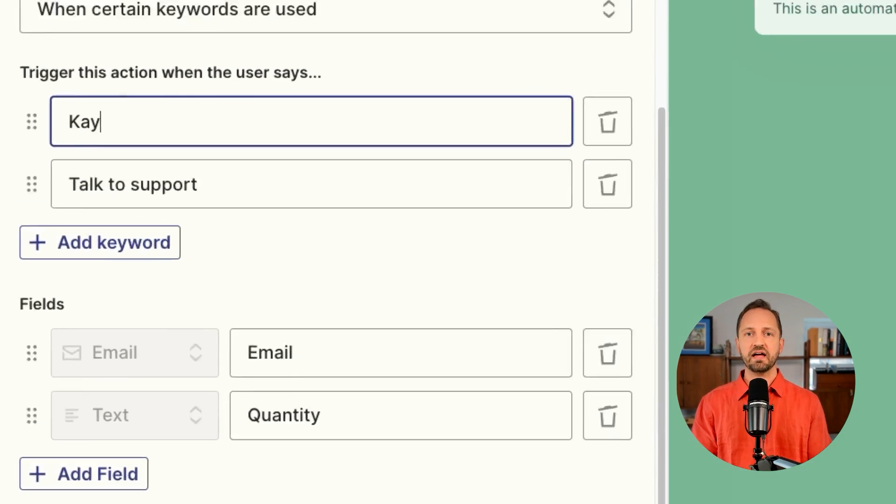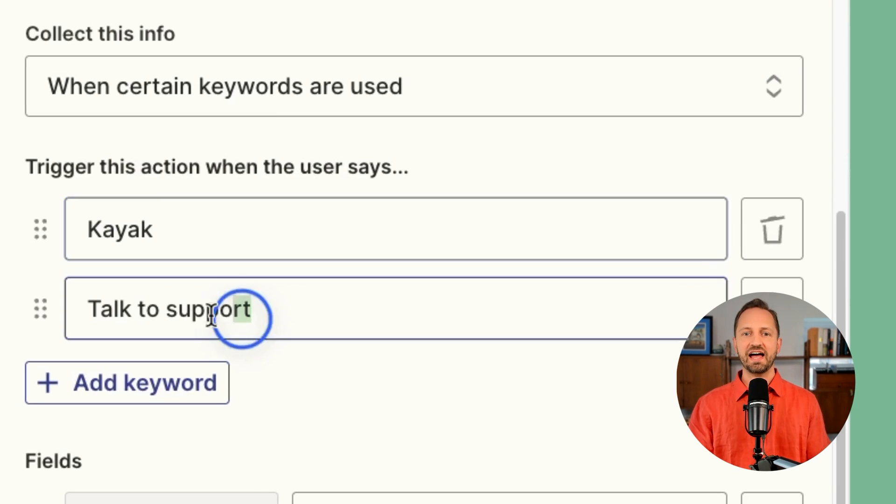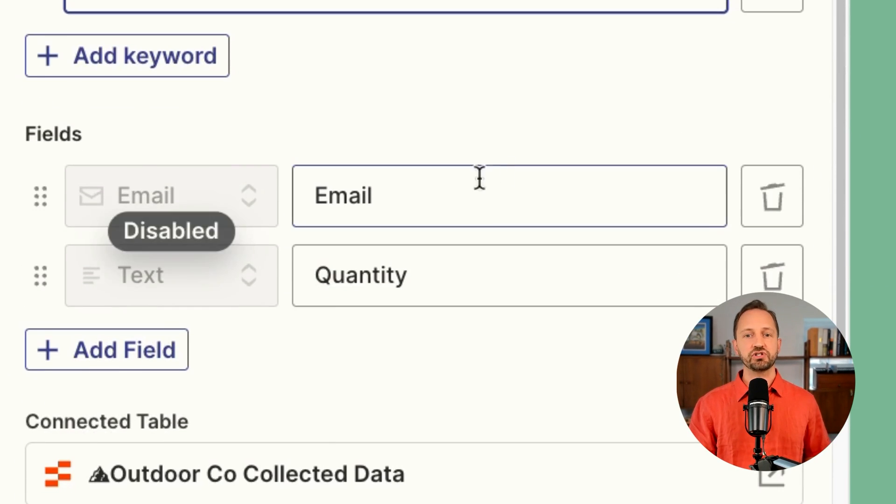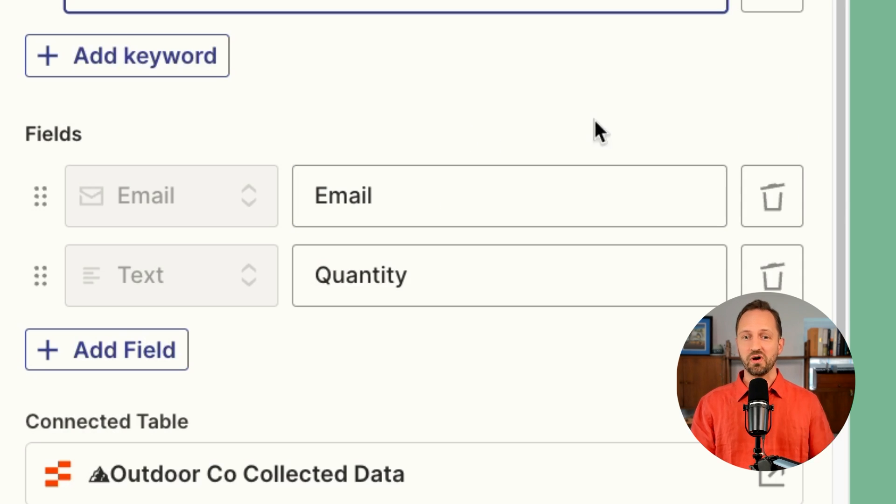These features are available on the premium plan. On the advanced plan you can take it even further — you can add any custom field that you want. For example, if I'm an outdoor retail company having a kayak sale, I could use the keywords 'kayak' or 'sale' to trigger collecting information like the user's email address and the quantity of kayaks they want.